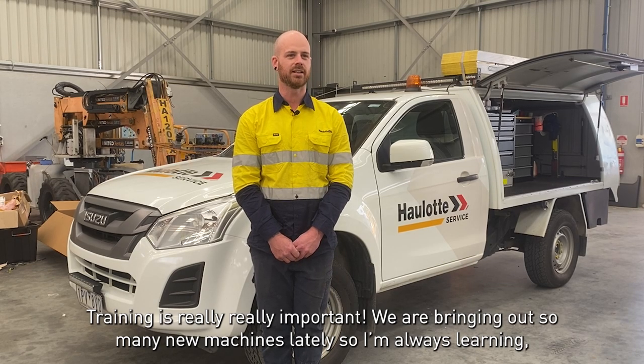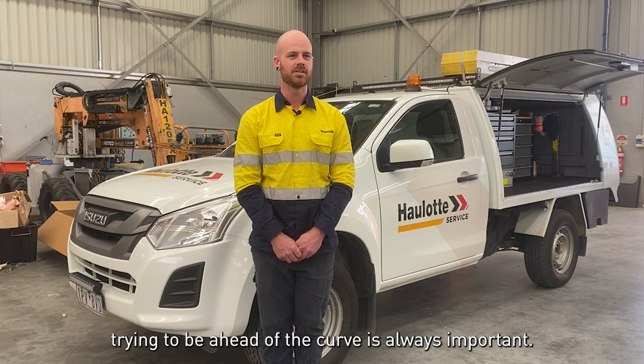Training is really, really important. We are bringing out so many new machines lately and we're always learning, so trying to be ahead of the curve is always important.